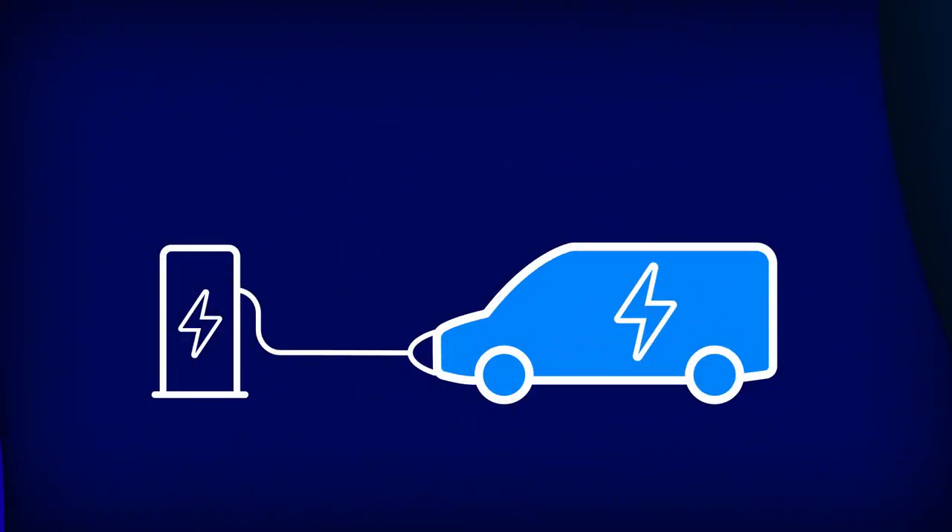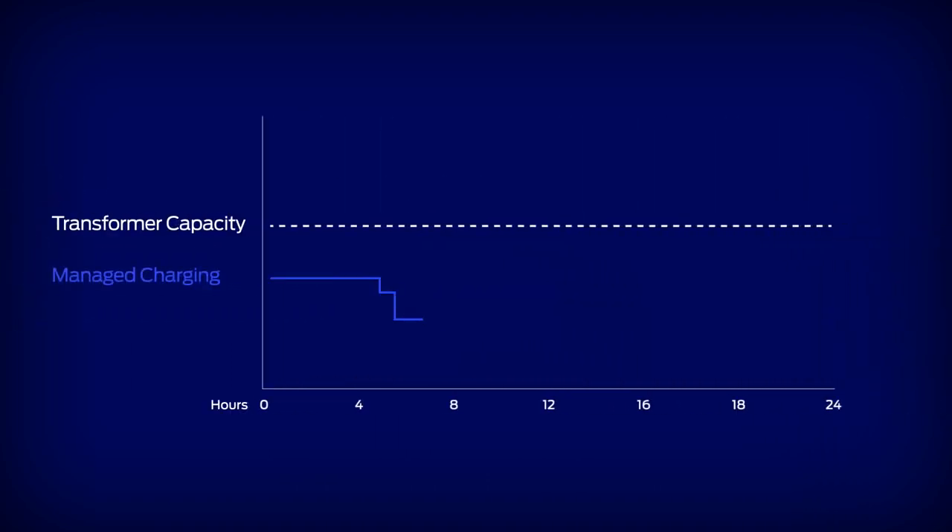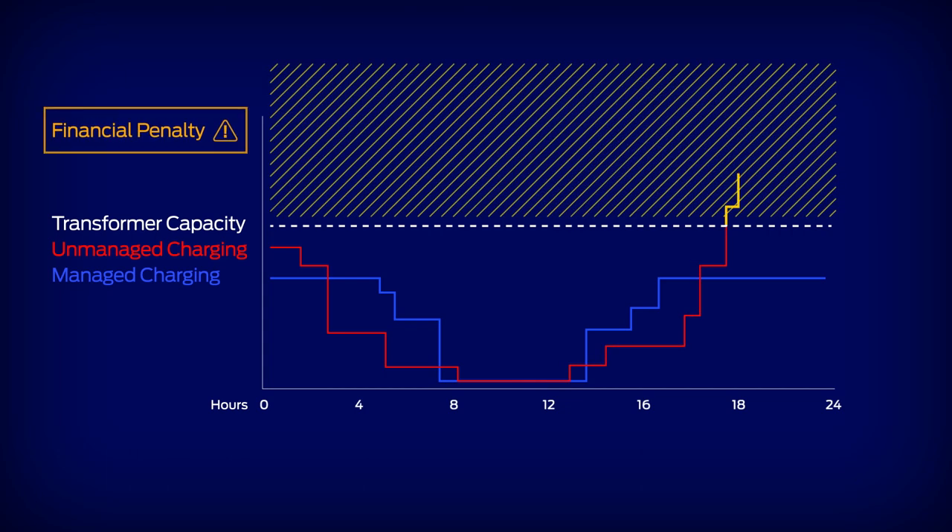Ford Pro Charging makes switching to electric a seamless experience with smart charge management prioritizing vehicles that need charging first. It's also important to note that unmanaged charging can lead to unexpected financial penalties from your energy supplier.